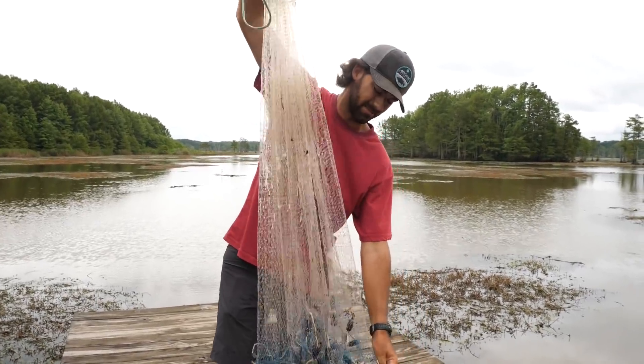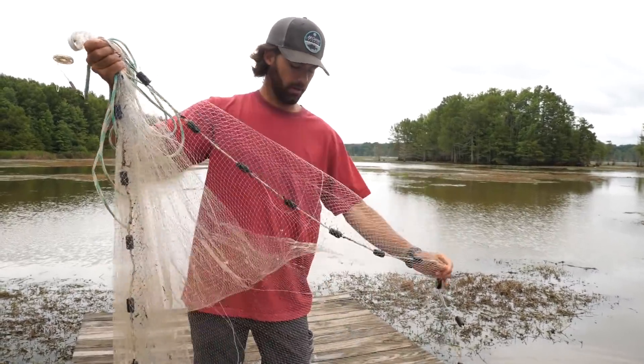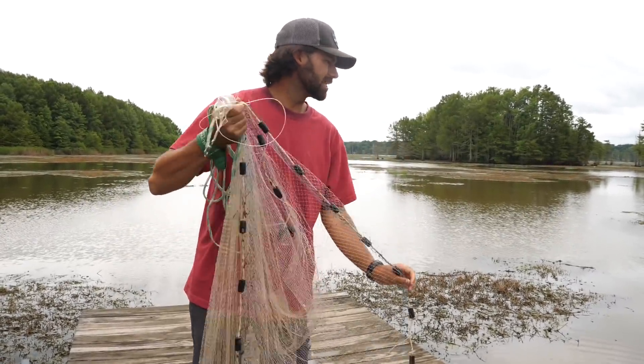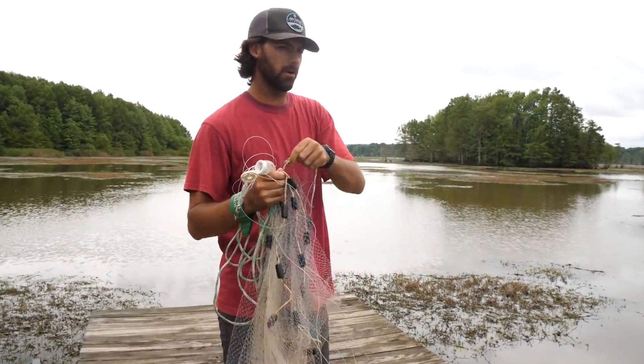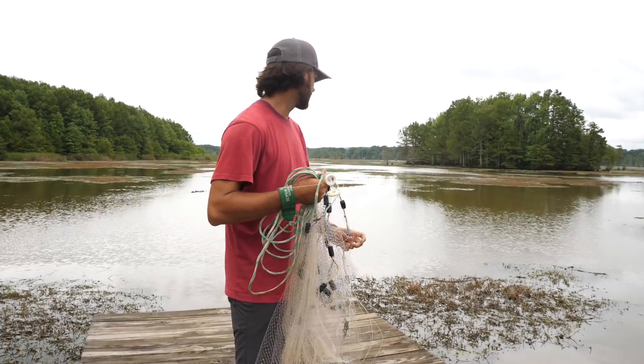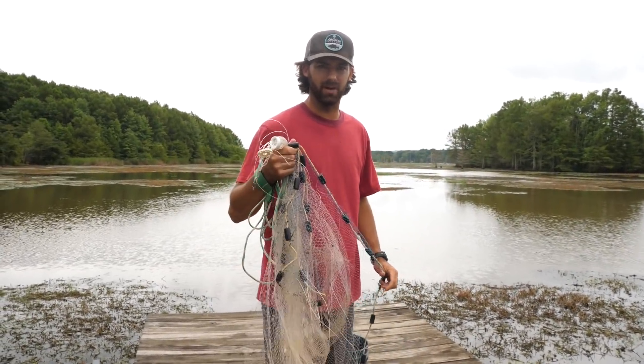We're out here looking to get some fresh bait. Shad is usually the best bait to use out here, so we're gonna throw this cast net around and see if we can get some. There's some out here flickering. The water is very murky from the storm yesterday, so we're not able to visually see the schools, but we're just gonna throw around till we find some.